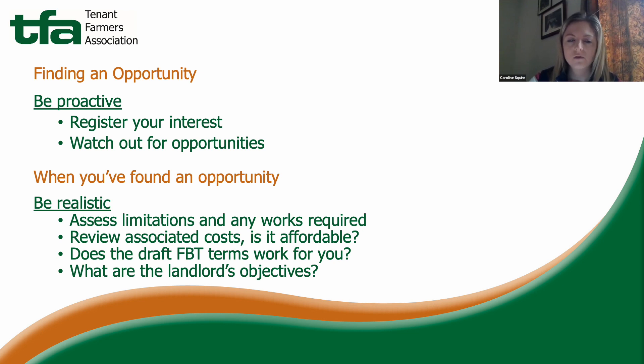Consider the associated costs of repairs and improvements. Most tenancies will be subject to an ingoing payment — for example, to take over the outgoing tenant's fixtures — so make sure you find out what that payment will be and whether you can realistically afford it. Also look at the draft FBT, which the letting agent should provide, and consider whether its terms allow you to do what you plan. For instance, if you plan a campsite diversification but the FBT states the holding must be used for agriculture only, that's a point you'll need to negotiate on.